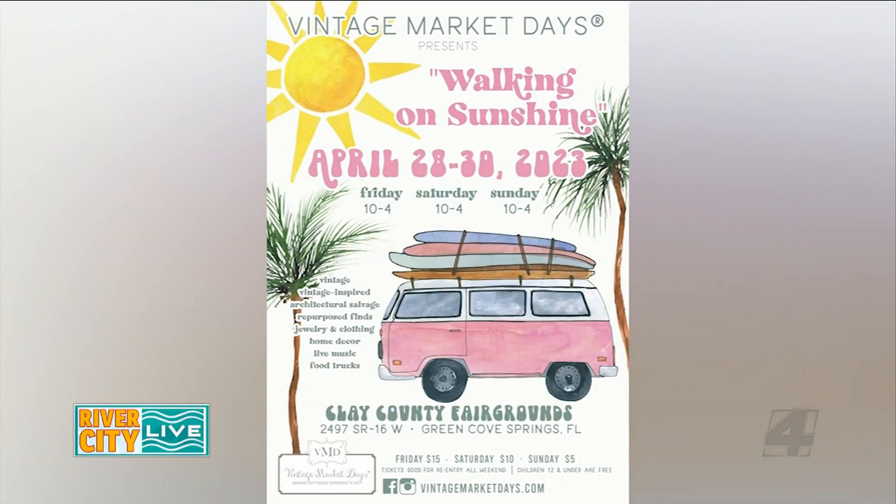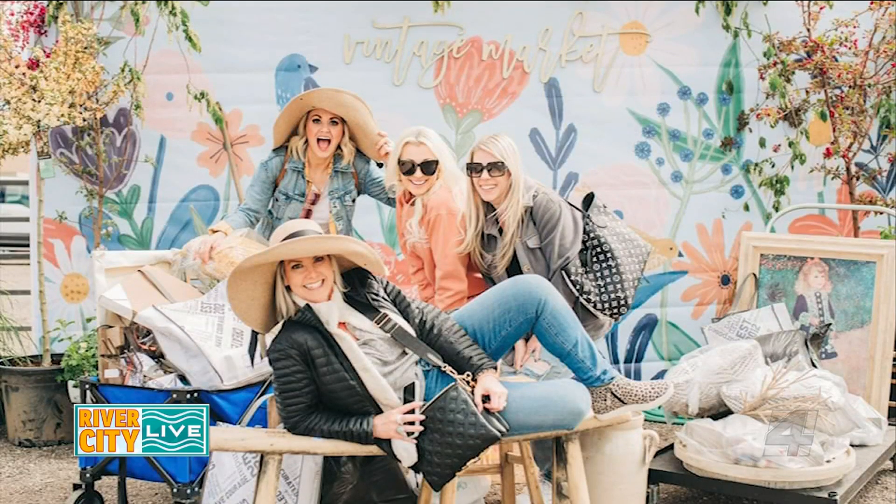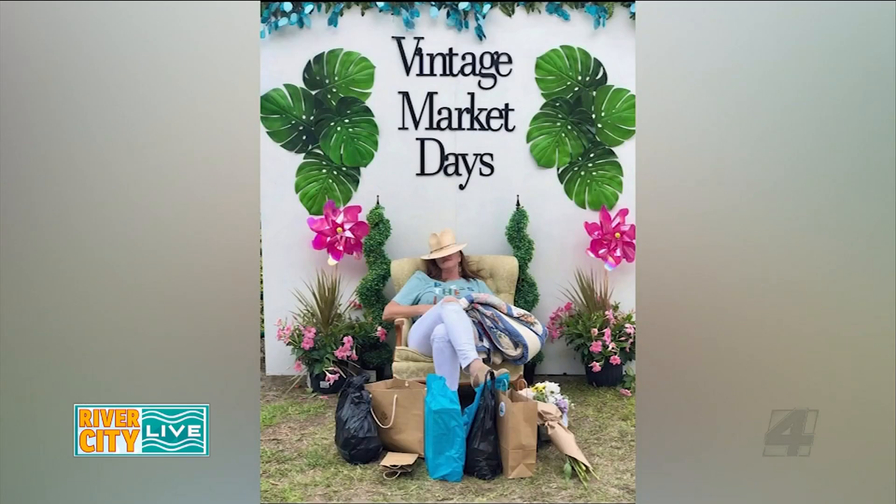Vintage Market Days brings in vendors from all across the U.S., bringing vintage, vintage-inspired furniture, home decor, boutique clothing, and we also give back to the local community. We partner with a couple non-profits, and a portion of our ticket proceeds go back to them, and one of our favorites is the Clay County 4-H Group.